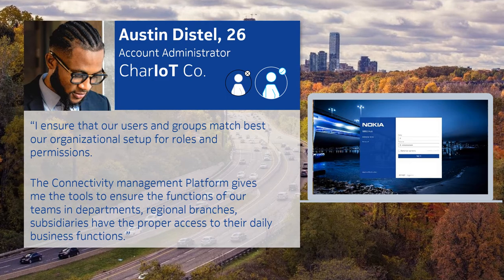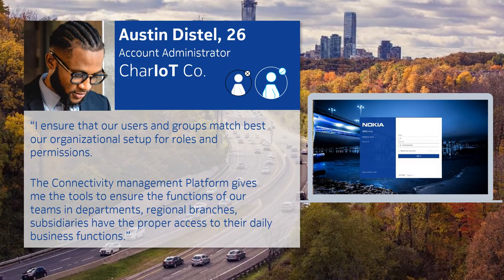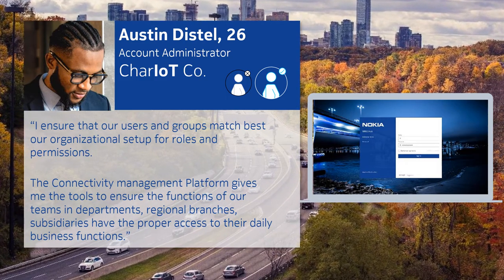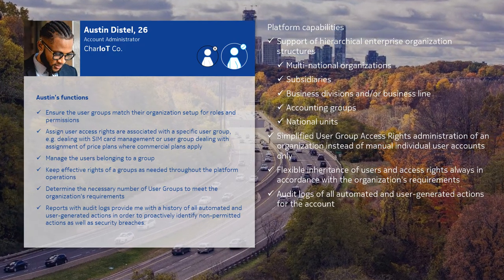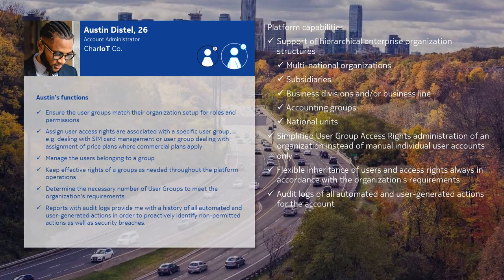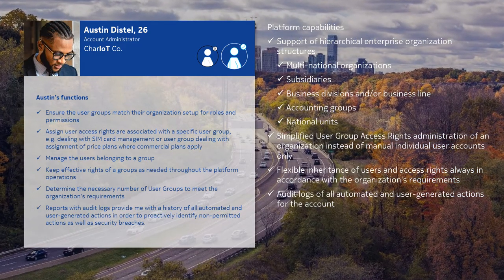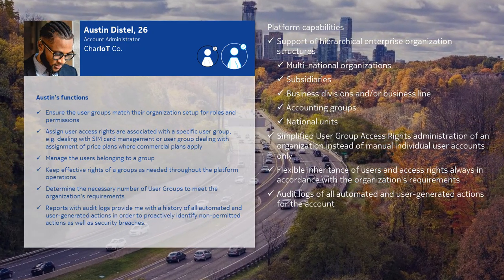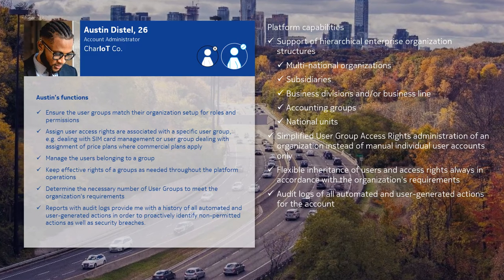Hi, my name is Austin, and my role is to make sure that the functions of our teams and departments, regional branches, and subsidiaries have the proper access to their daily business functions. The connectivity management platform gives me the right tools in my role as an account administrator. These include support of hierarchical enterprise organization structures, whether multinational organizations, subsidiaries, business divisions, or business line accounting groups and national units. It provides simplified user group access rights administration of an organization instead of manual individual user accounts, flexible inheritance of users and access rights always in accordance with the organization's requirements, and audit logs of all automated and user-generated actions for the accounts in order to proactively identify non-permitted actions as well as security breaches.